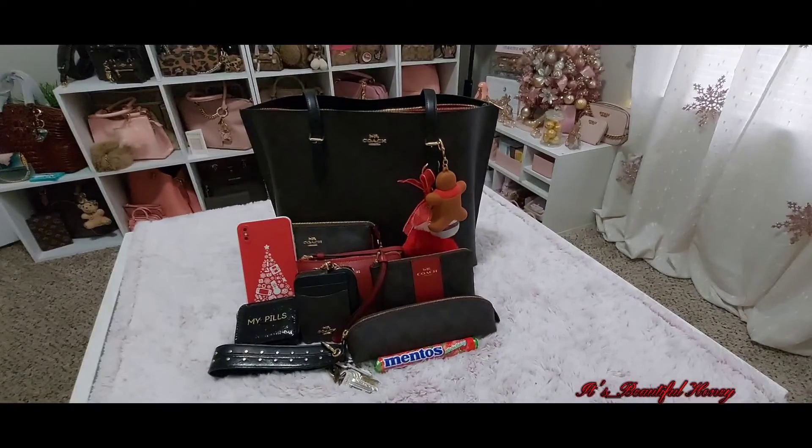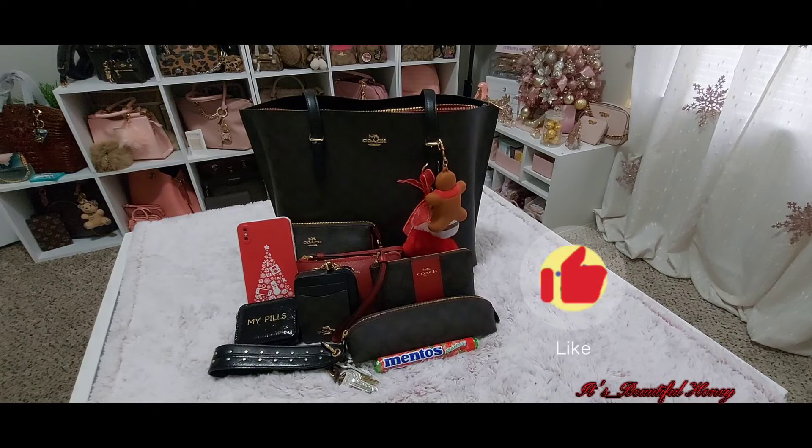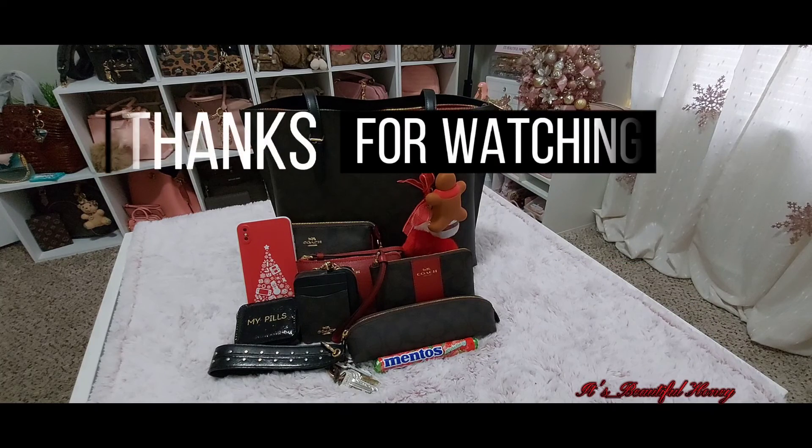Here's everything I had packed in my bag. I hope you all enjoyed this video — if you did, go ahead and give me that thumbs up, leave me a comment, subscribe, and share. I'll see you all in the next one, bye!